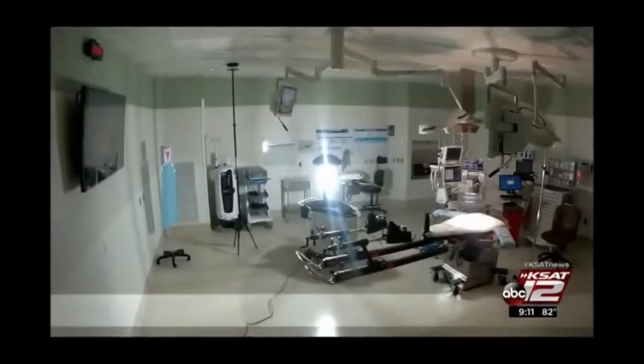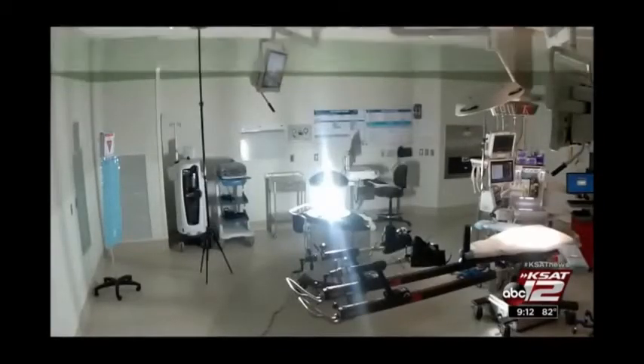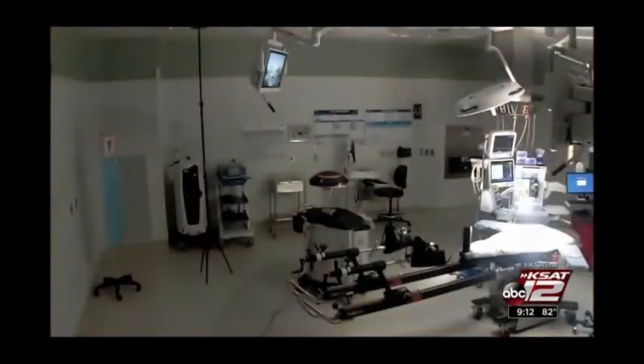The hospital began implementing this robot last year and is measuring success by the infection rate. Prior to this, they had less than one half percent infection rate in the surgery department, and since implementing the robot, they haven't had a single infection.